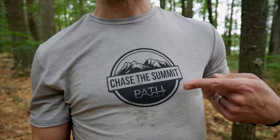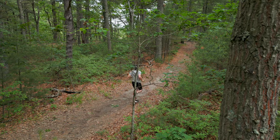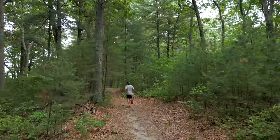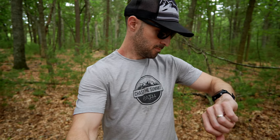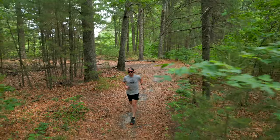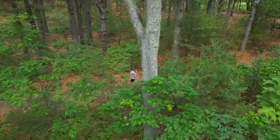Hello, friends. I have a very special announcement today about this shirt. Welcome back to my channel. I'm Dave from Chase the Summit and today I've got a very short video, a little announcement that I want to make.